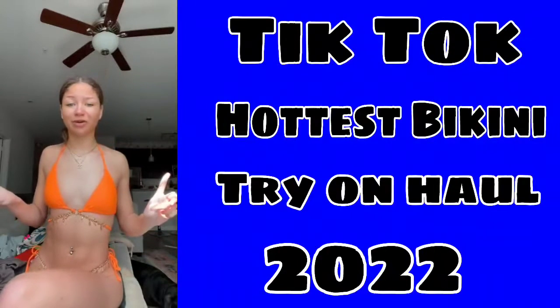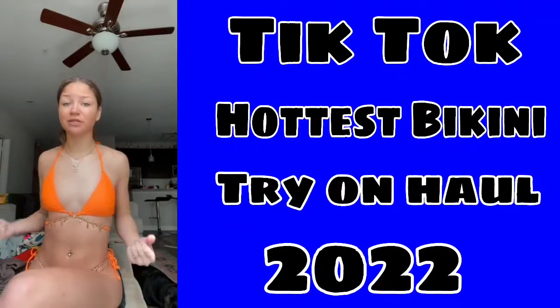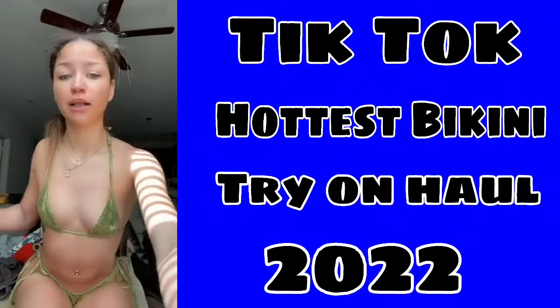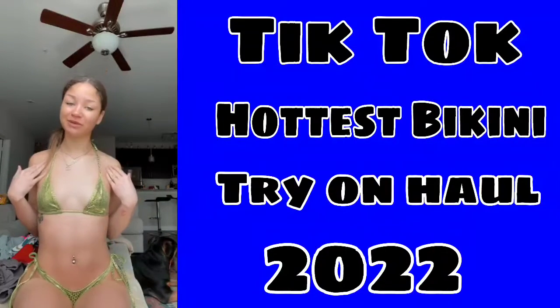This is number one — I'm not gonna stand up because these bottoms are just not it, but the top is really cute though. Okay, this is the snakeskin one — it is so cute, I love it. Thank god I have no boobs because it's tiny.